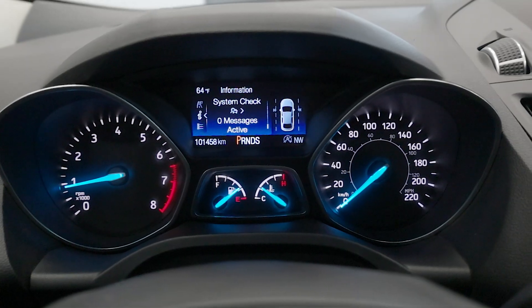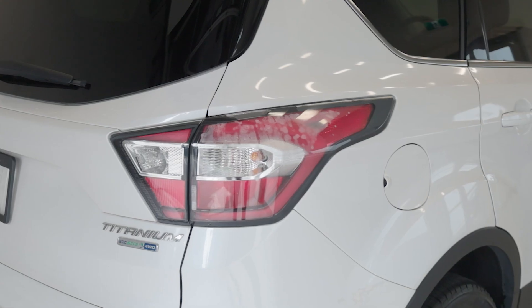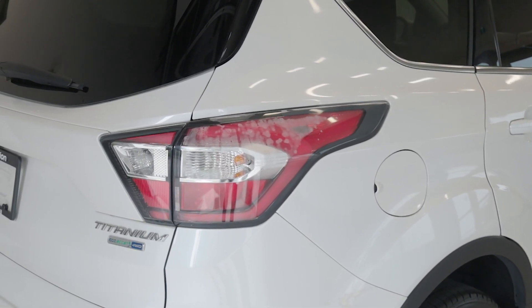Whether you're commuting to work or heading out on a weekend adventure, this 2017 Ford Escape Titanium offers a refined driving experience. Visit us today at Destination Honda Burnaby and come check it out.